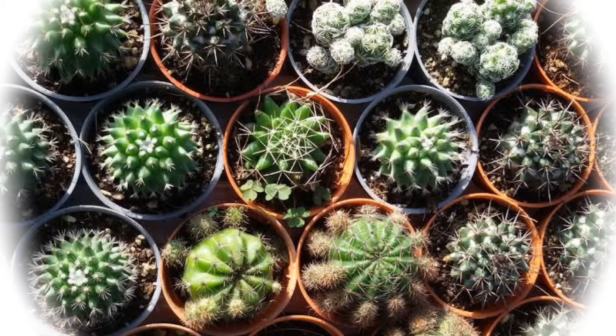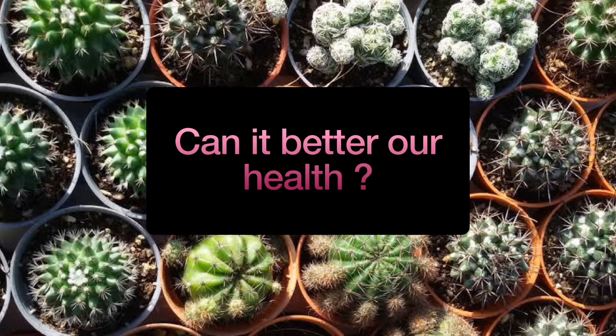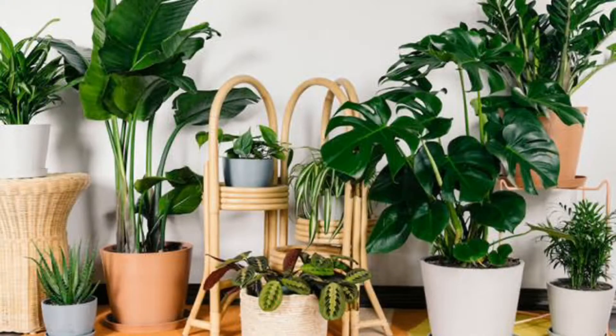Hello friends, today we're going to see about plants. Most people don't know much about them; others wonder what good plants can do to our health. Plants are amazing because they look beautiful, take in carbon dioxide, and respire. Plants do a lot of things at night, and you'll be surprised at how they use math and their activities at night.